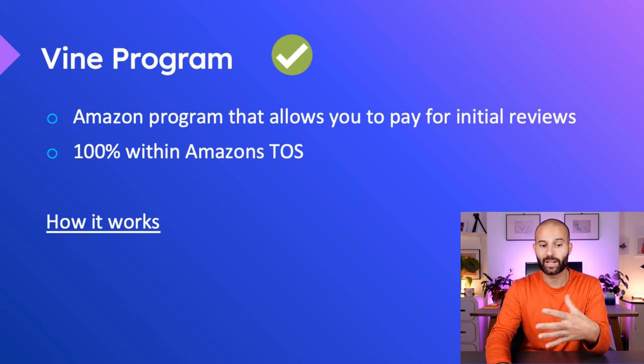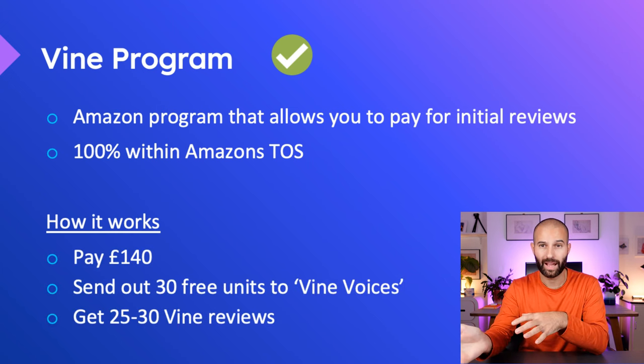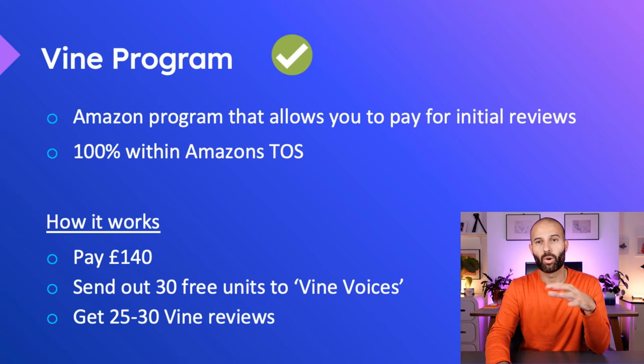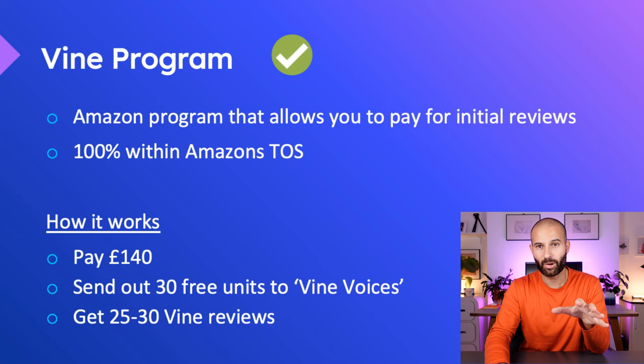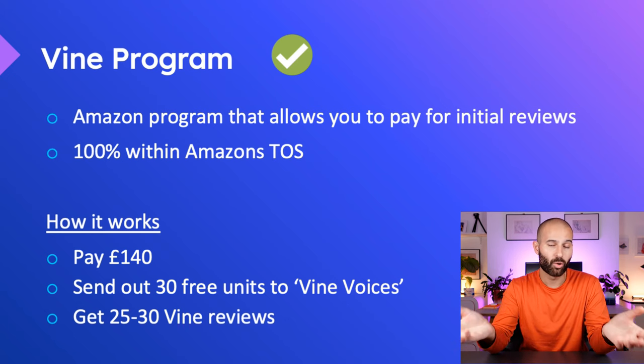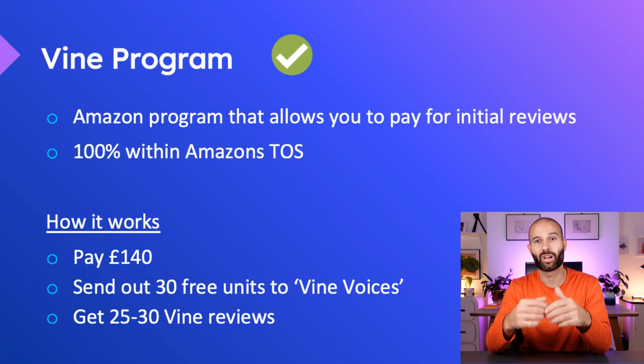The way the Vine program works is that you pay Amazon £140 per ASIN. This will then enroll your ASIN into the Vine program. Once your ASIN is enrolled, Vine Voices will be able to see your product and claim it for free.